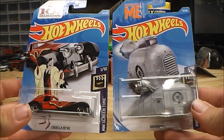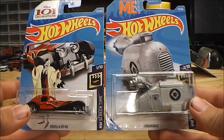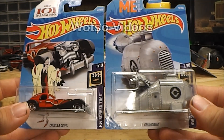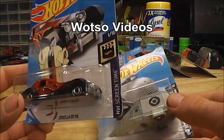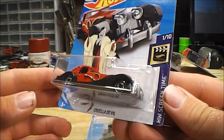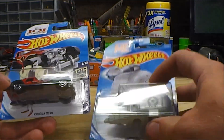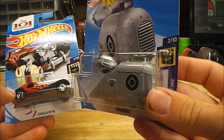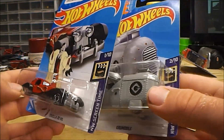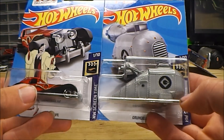Basically I purchased these two Hot Wheels as a gift. I'm going to send these over to a guy I know — his name's Isaac, he has a channel on YouTube called Watso Videos. He's a big Disney fan, and when I saw the DeVille I just got to thinking I think this is something Isaac might like. And I know Despicable Me isn't a Disney film, but it's still a nice film nonetheless. So this will be a little gift from Plowbender Studios to Watso Videos.